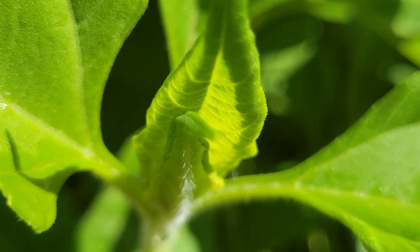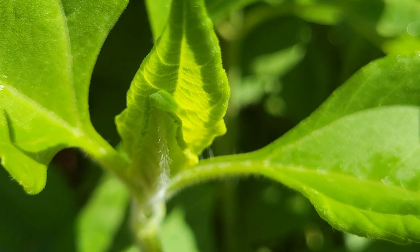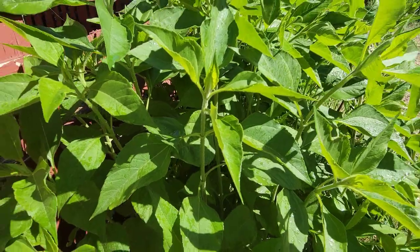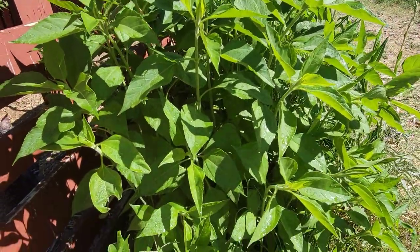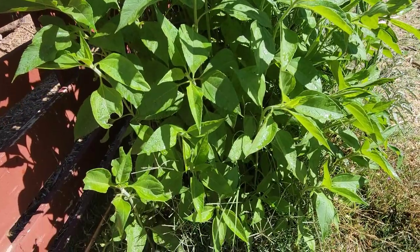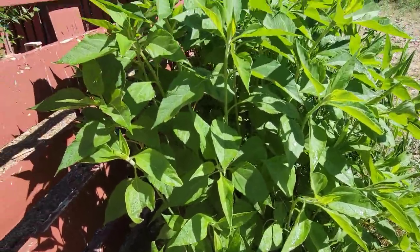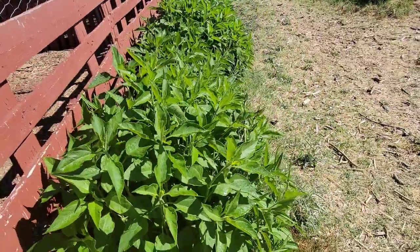Good morning, my friends out there! This is Josh with Desert Gardens Olmstead. I'm out here in the garden doing some early morning watering. I just wanted to show you a really neat plant — one that I just absolutely love having here right next to my chicken run.